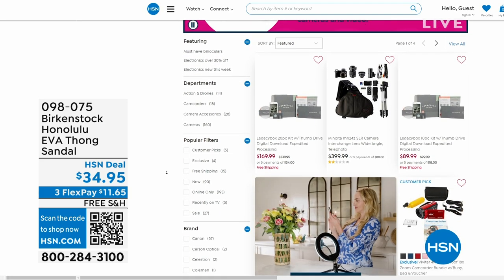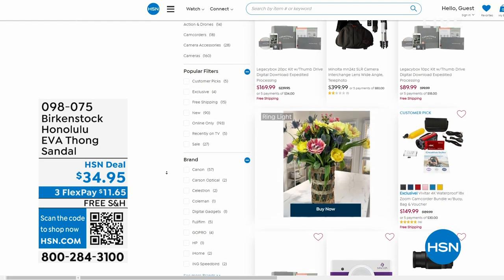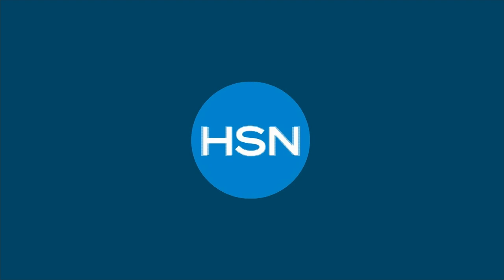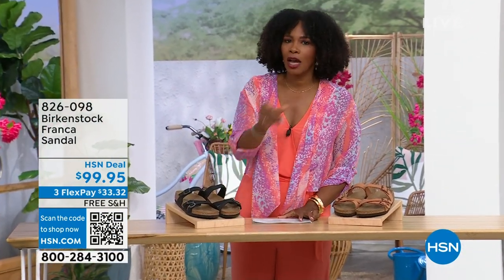Also, it is national photo month — we've got five flex pay on cameras. Cameras are back! A real camera. If you've got some occasions coming up and want to get a great shot or great video, we've got great cameras and video cameras on hsn.com.